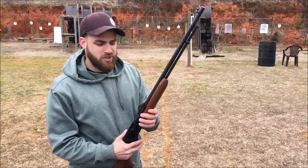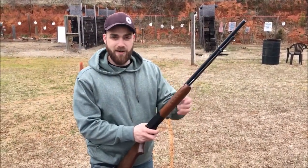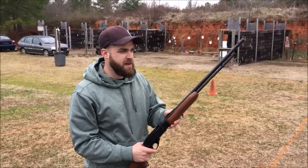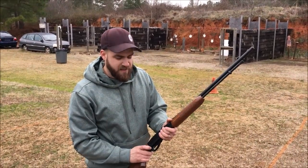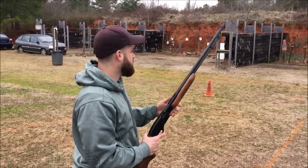Huge shout out to American Pawn and Gun for giving the channel and everybody such good deals on some guns. We're going to start off with some supersonic ammo — this is the Remington Thunderbolt. Then we'll switch to standard velocity CCI, then some CB shorts.